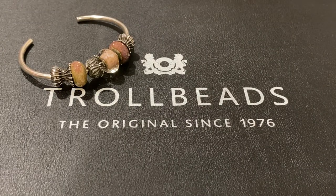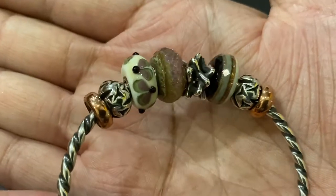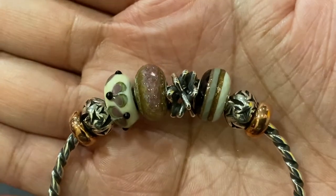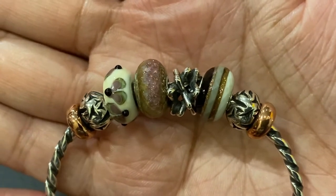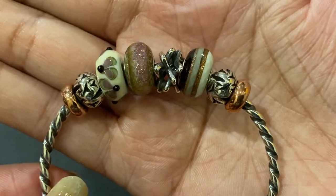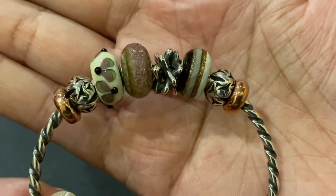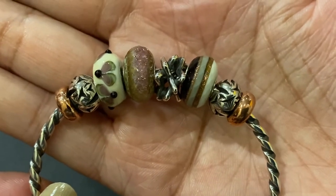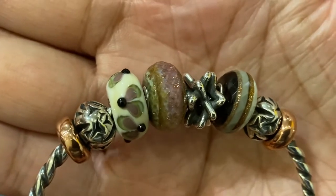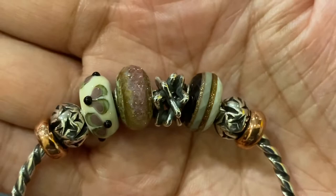The next bracelet features copper spacers, Birds of a Feather, the Fireflies bead, a Troll Agate, the Silver Star Dust bead, and a faceted unique bead — since it's a unique bead it doesn't have a catalog name — and then another Birds of a Feather and another copper spacer. I love the way the colors in the faceted unique bead pick up the colors in the Fireflies bead and in the Troll Agate. And of course that little bit of glitter in the faceted unique picks up the glitter in the Troll Agate.